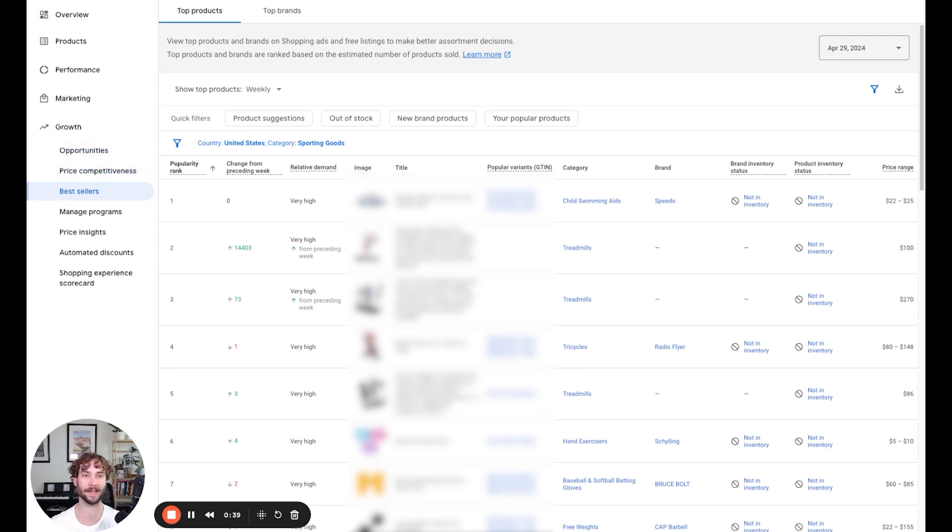Just a little heads up - I didn't see this in every account. Unfortunately, it was only in about half of my accounts and it seems to correlate with accounts that have an excellent rating on their shopping experience scorecard for people in the U.S.